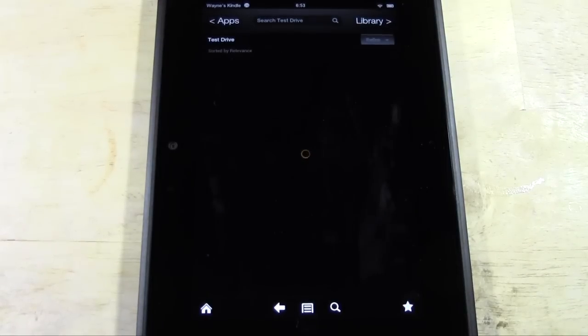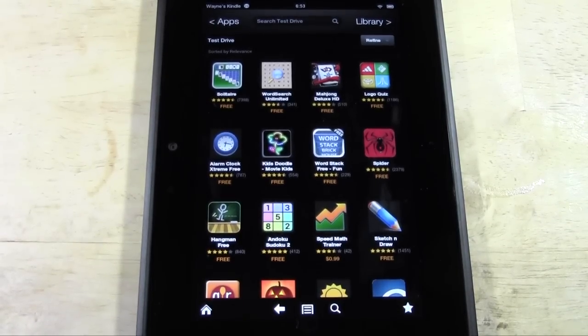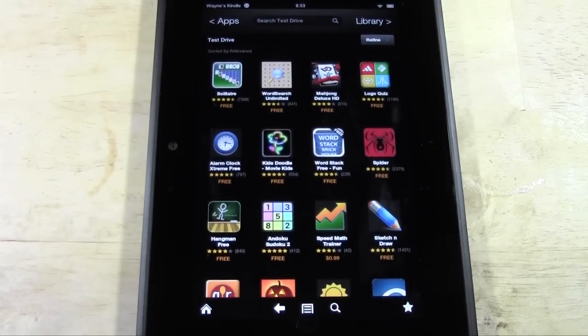What Test Drive is — it's a list of apps that you'll actually be able to test out and try before you actually download it. And it's so crazy. I was going through and I was like, what is this? Because I had never heard of it before.